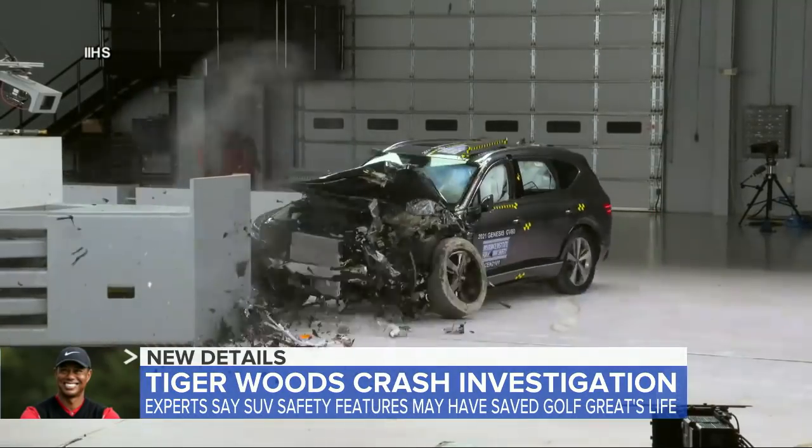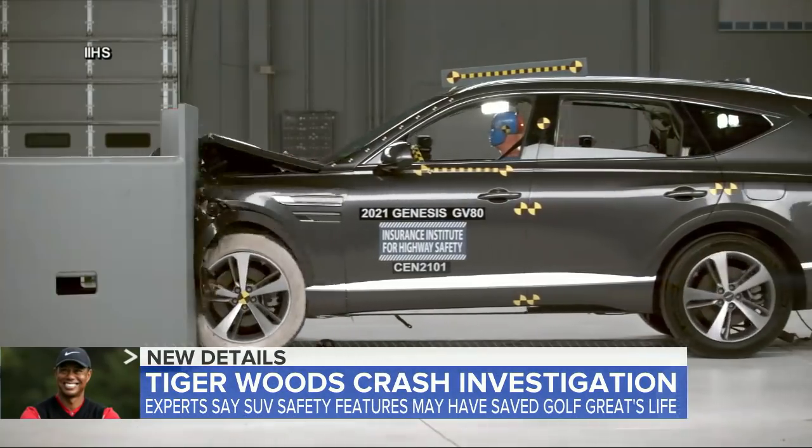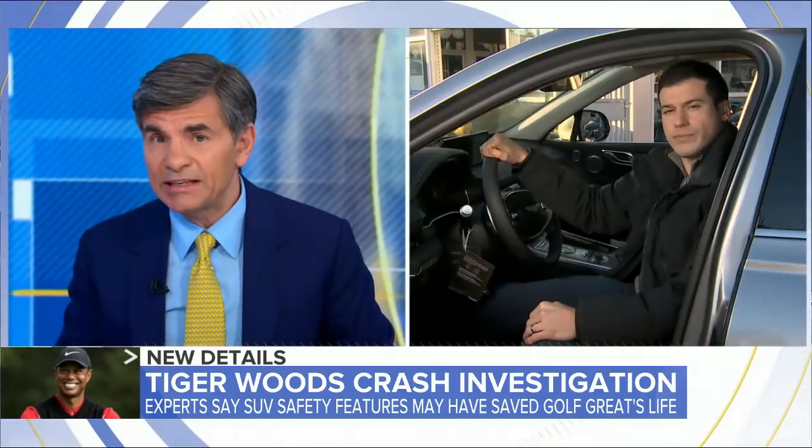We are back now with more on Tiger Woods and the SUV he was driving. Certain safety features may have saved his life. And this morning, we have an exclusive look at those crash test videos for the vehicle. Our transportation correspondent, Gio Benitez, has the story.